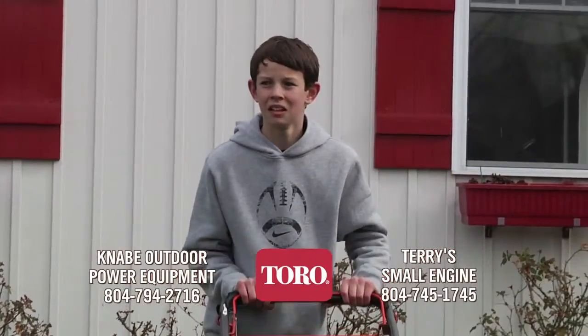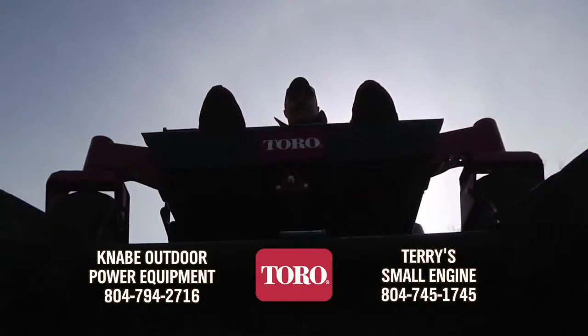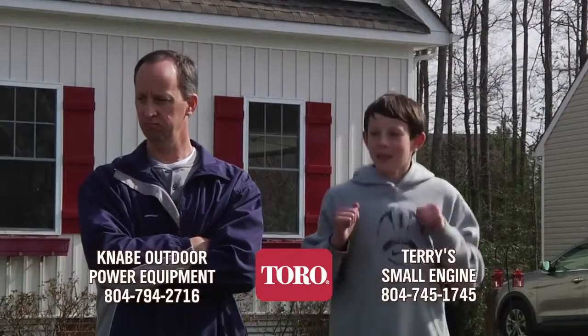At Kanabi and Terry's, we know it takes durable, long-lasting tools to do a job right. That's why we feature the new Toro mowers and equipment. When you're ready to mow like a pro, trust Toro, the brand professionals use.